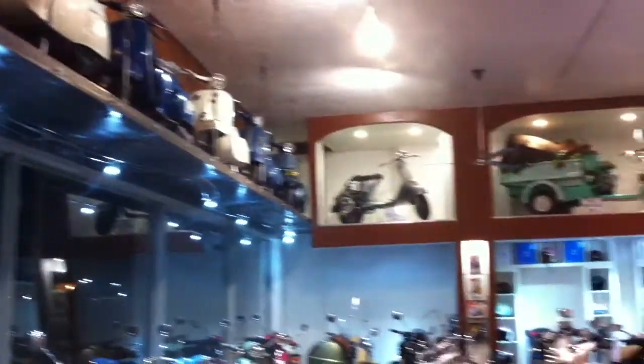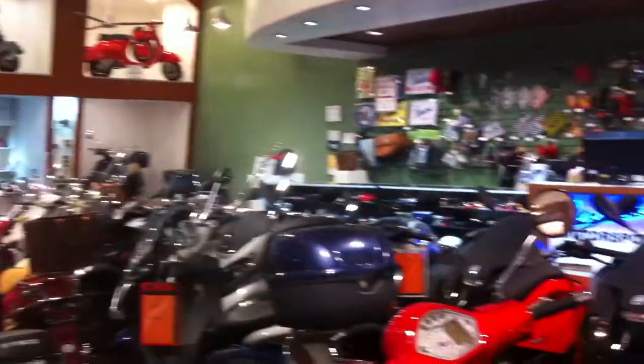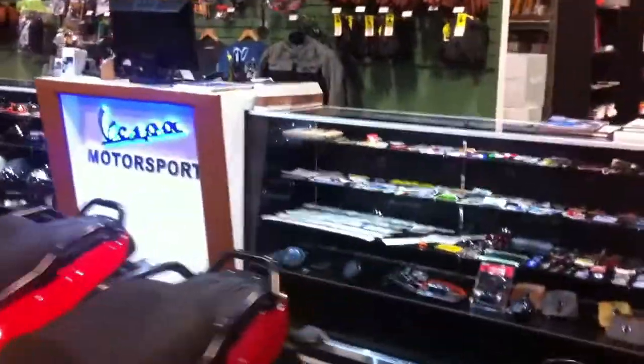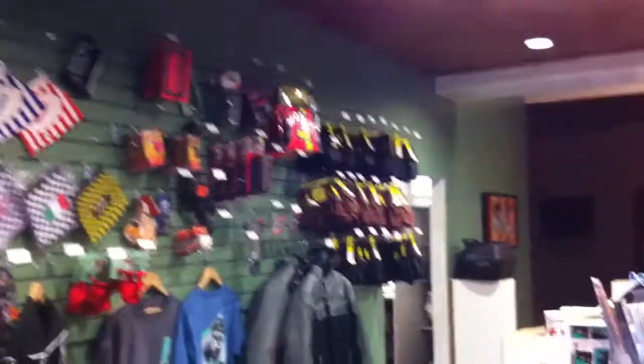We have the pockets for helmets and some other accessories, and the sales floor up there. All the cool patches, stickers, accessories, keychains — you can pretty much have them all here. The LED Vespa sign. Goggles galore. And more accessories.